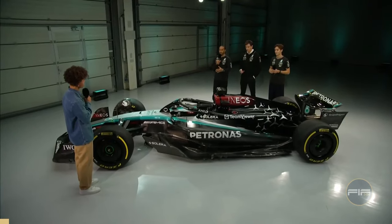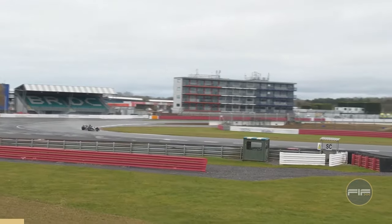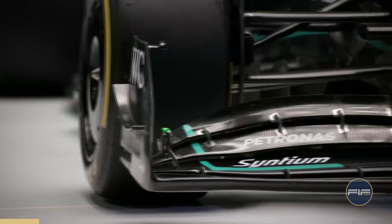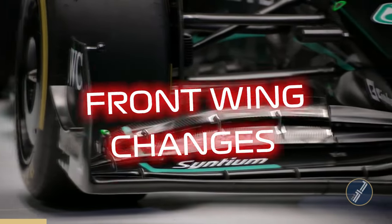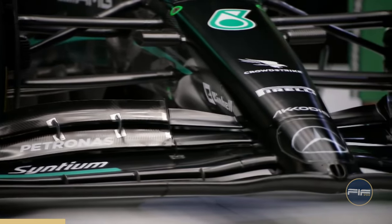The unveiling of the Mercedes W15 has brought some controversial comments around its design, sparking debates about its legality and potential performance advantages. The spotlight shines brightly on the front wing, a design that challenges convention and pushes the boundaries of FIA regulations.